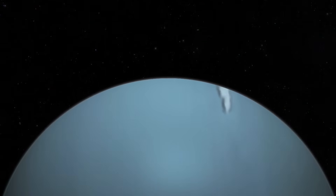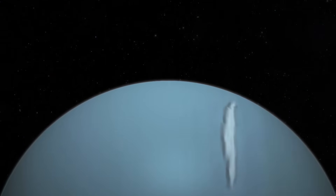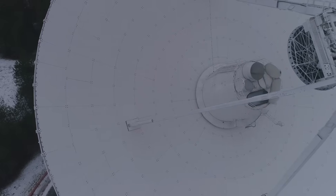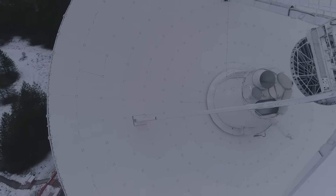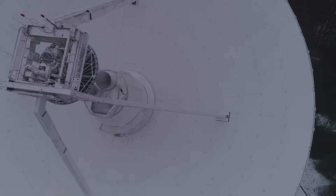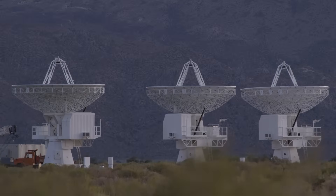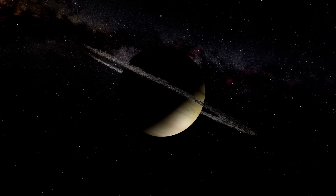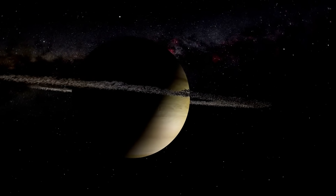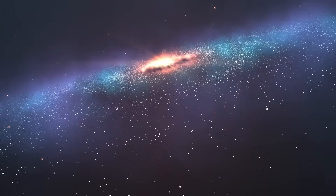Orbiting this red dwarf star is a planet known as Proxima b, which has captivated scientists due to its intriguing and unique characteristics. Slightly larger than Earth, Proxima b resides within its star's habitable zone — the region where conditions might allow liquid water to exist. This is critical, as liquid water is considered an essential ingredient for life as we understand it, facilitating the complex chemical reactions necessary to sustain biology.